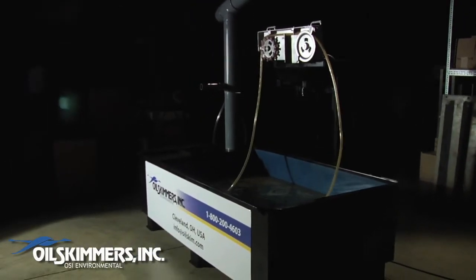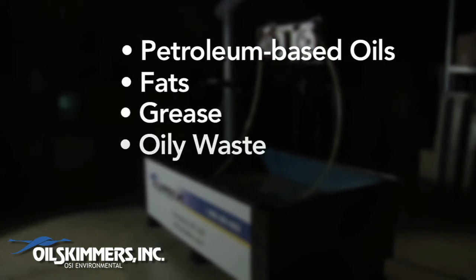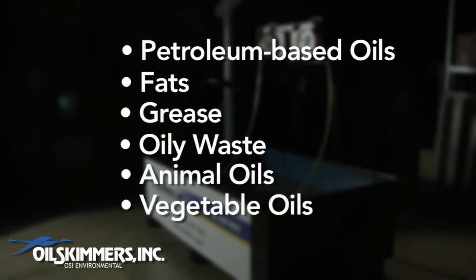Tube-type skimmers can efficiently remove all petroleum-based oil, fats, grease, and oily waste, as well as animal and vegetable oils that float on the surface of the water.